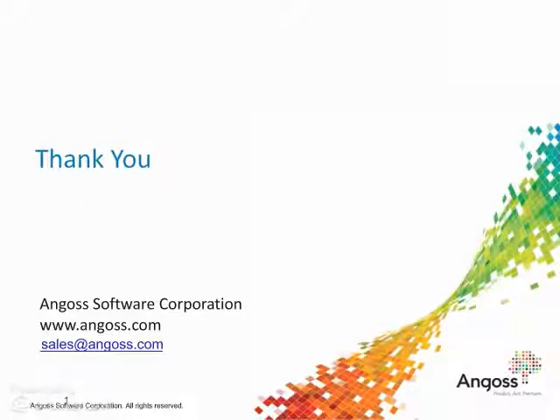Thank you for your interest in Angus. For more information, please contact us at sales@angus.com or visit our website.